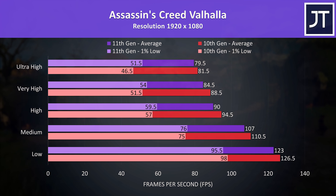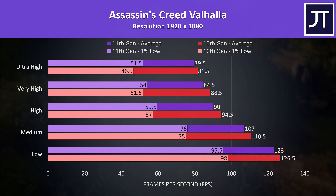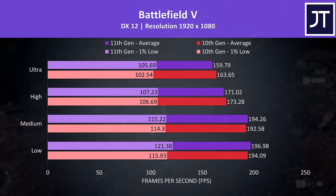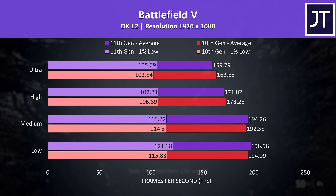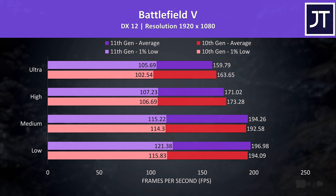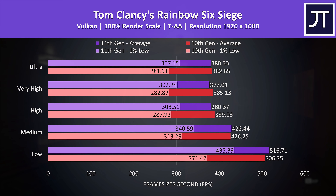Things start to change in Assassin's Creed Valhalla — the older 10th gen laptop in the red bars was now ahead in terms of average FPS regardless of setting level, though the newer 11th gen machine was mostly ahead for 1% lows. Battlefield 5 also had similar behavior where the 10th gen machine was able to beat 11th gen, though only at higher and ultra settings, and at the small differences seen it's kind of margin of error territory. Rainbow Six Siege was generally ahead on the 10th gen laptop at higher setting levels in terms of average FPS, but the 11th gen GE76 was always ahead in 1% lows.